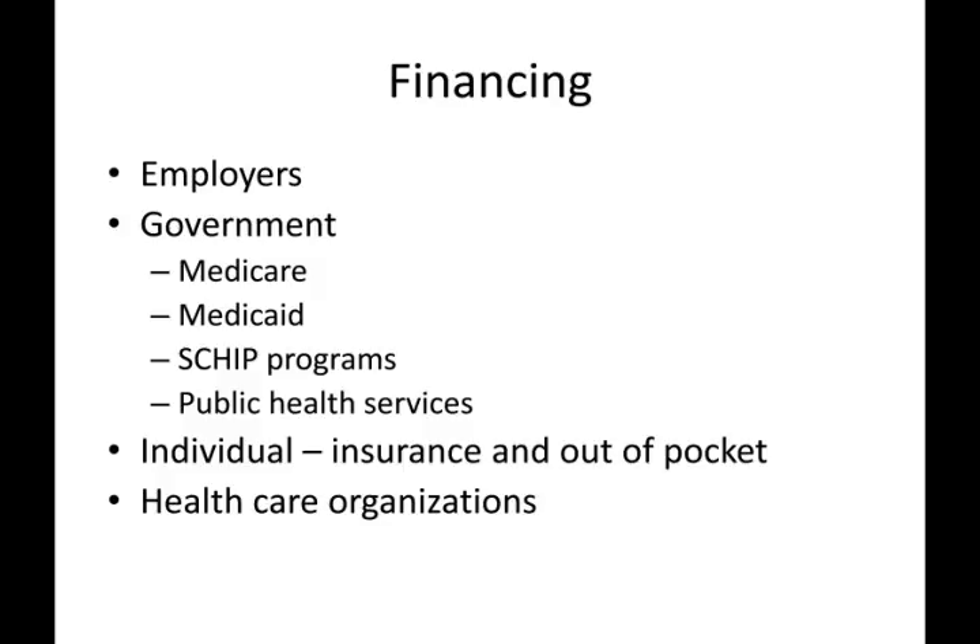The government also funds a number of other programs, such as the children's health insurance plans, immunizations, and other public health services. A small percentage — approximately 5% of individuals — are covered by private insurance, and an even smaller number pay out of pocket for medical expenses. Healthcare organizations also do the financing, though this is not often described overtly. In essence, hospitals and outpatient clinics finance the portion of healthcare that they write off as uncollectible debt, making them invisible financers for much of indigent care, although they do pass the costs on to their consumers.